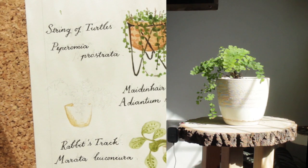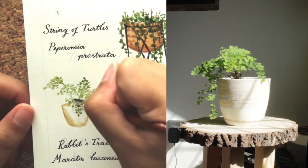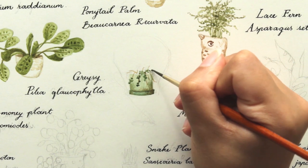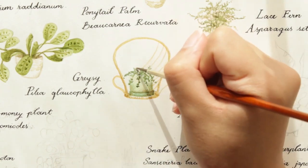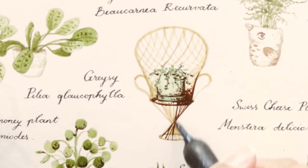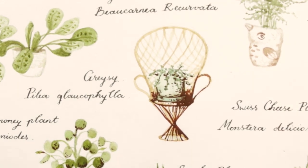The maidenhair fern — delicate, elegant, so freaking hard to keep alive. But it's alright, because we are in love, and love has persevered, and we should never mention all the other ones that I've killed. It's fine, none of anyone's business. You might have noticed a little theme by now of me having a type, and that type is plants with adorably tiny leaves that are super hard to take care of. This one happens to sit on a throne — that should tell you all you need to know about our little Gracie here. She's a diva.